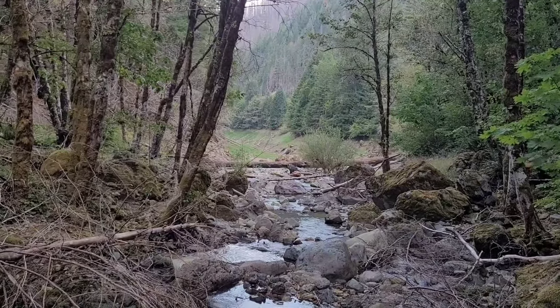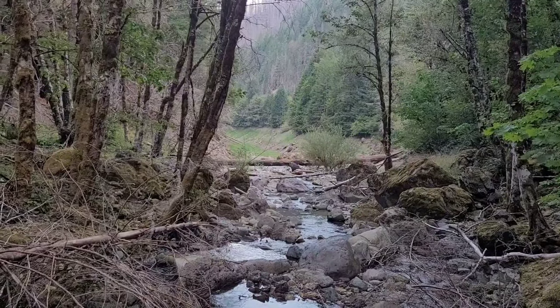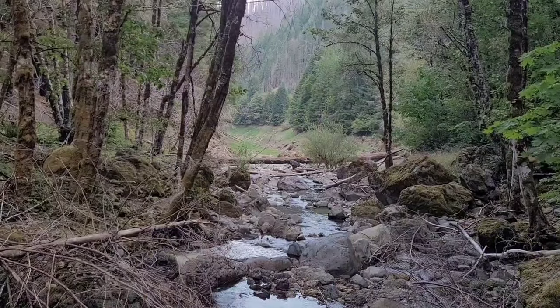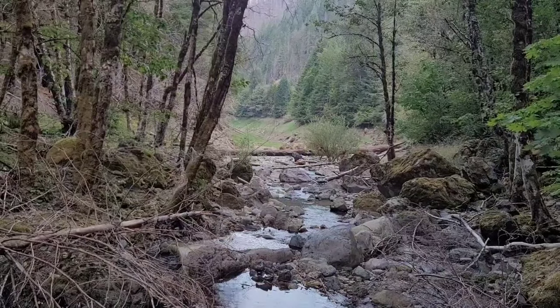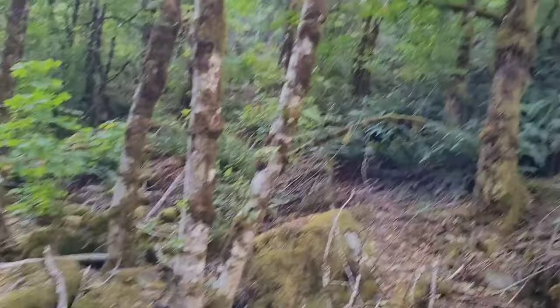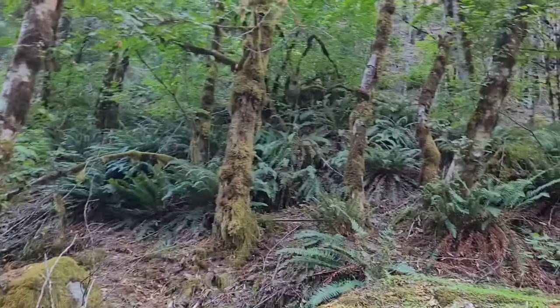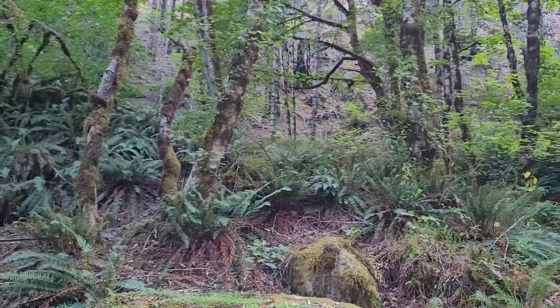This creek actually goes underground — not at the end of your screen there, but down and around the corner it does. The pictures I uploaded to this video of the soap on the log were taken down there. Our car is up and around that way.